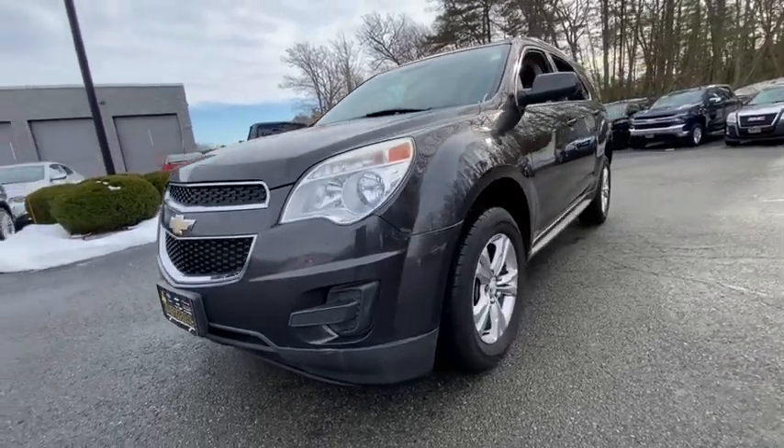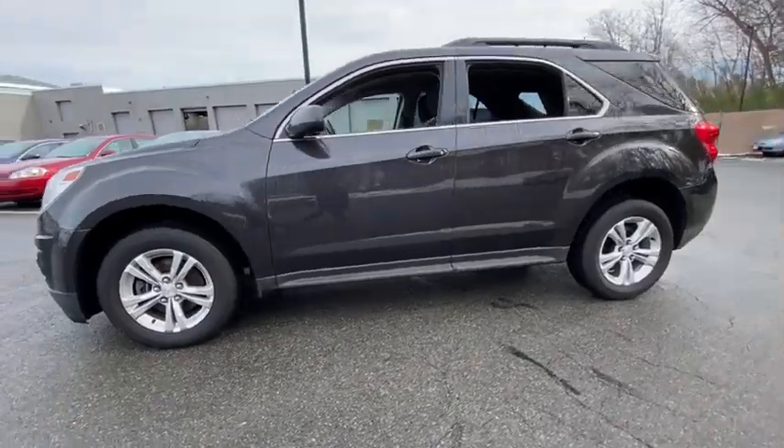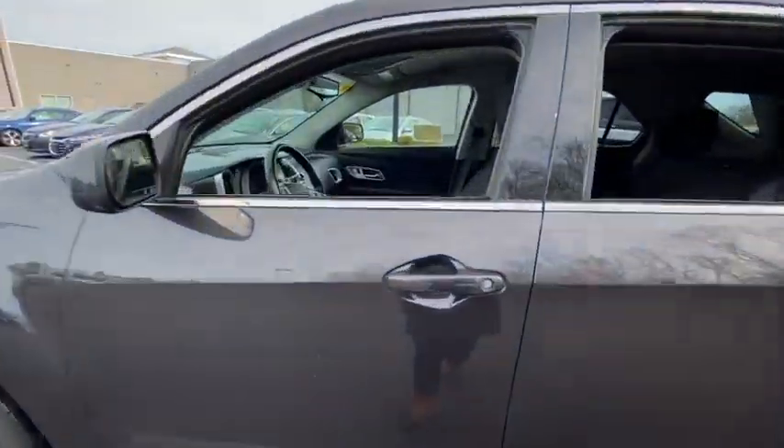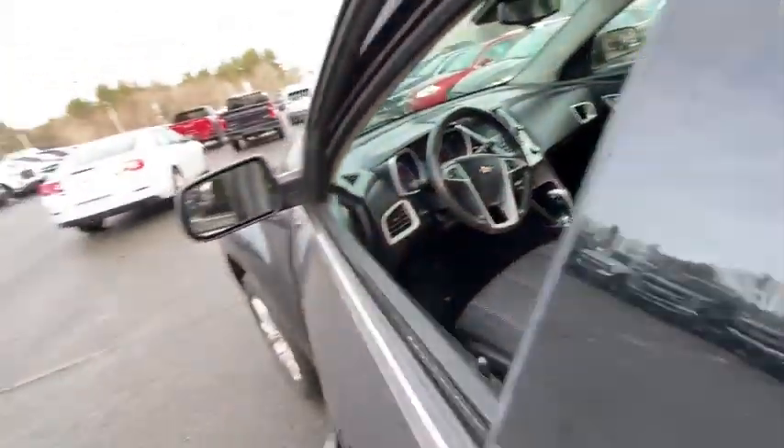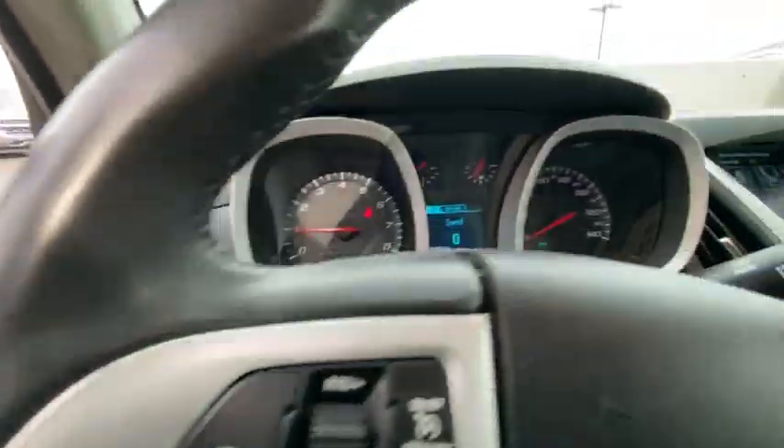Looking for the right vehicle? Check out the 2013 Chevrolet Equinox. Fuel efficiency, safety, and value equals the Chevy Equinox. This vehicle has less than 95,000 miles. Here are some of this vehicle's great options.